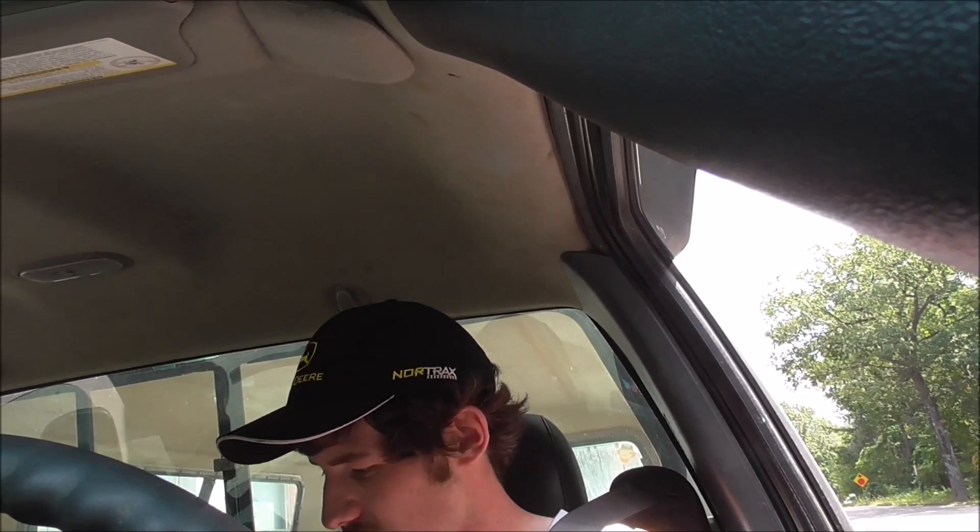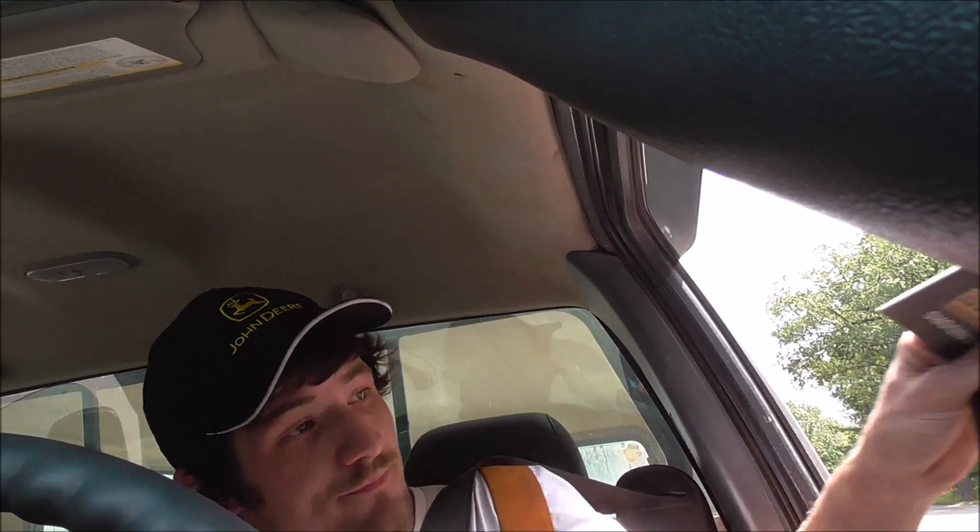Thank you, do you want a map? Yes please, actually yeah. Thank you, cheers. Head on straight.